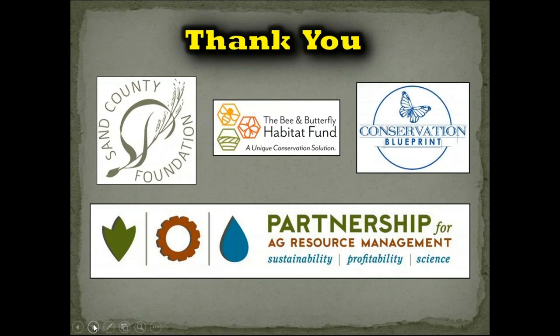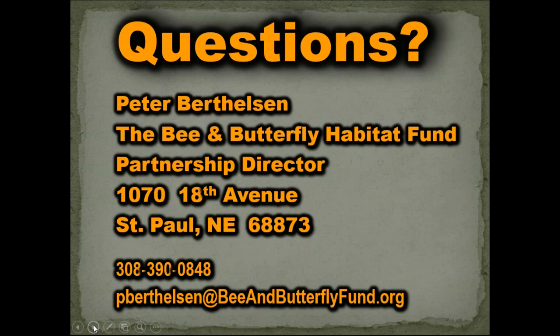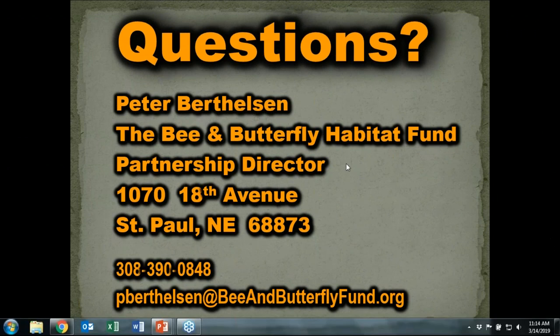The last slide is just my contact information. A thank you to Sand County Foundation and PARM, and everybody that was on the call today. Appreciated the opportunity to chat about these things. If we have a minute or two for questions, I'd be happy to do that.